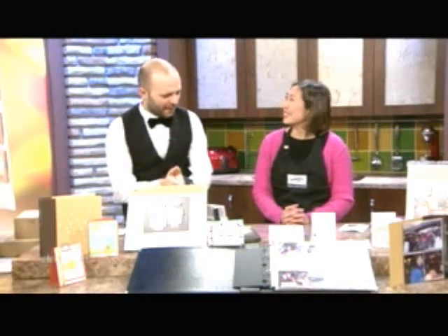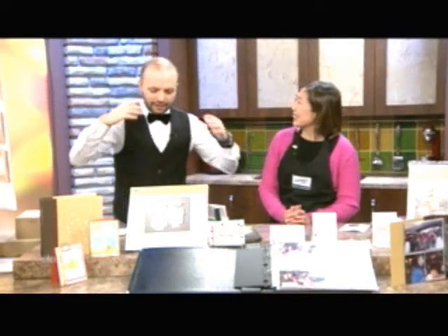Welcome back to Daytime, everyone. Genevieve Kove is back on the Daytime set. My favorite Stampin' Up informist is what I'll call you. Informant?